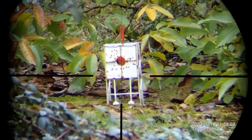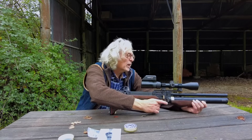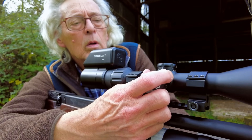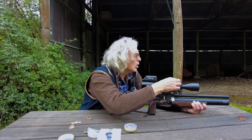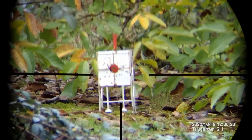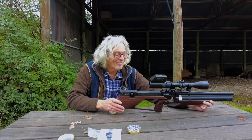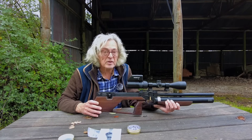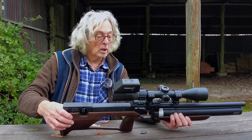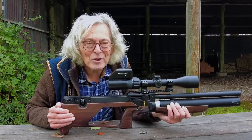With a zeroing target set up at 25 yards and some pellets loaded, James uses a swinging metal target to zero — the moving plates instantly show whether you're high or low, left or right, allowing quick sight alignment. For fine tuning he uses an earlier pellet strike as his target. The rifle shoots very consistently and is nice and smooth. No moderator fitted but it's perfectly quiet. Still plenty of air in the tank. Time to go and shoot some squirrels.